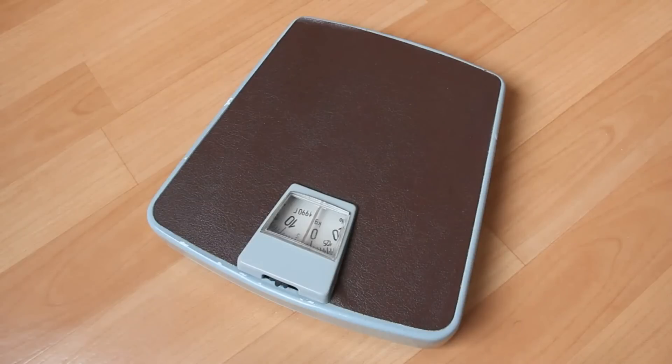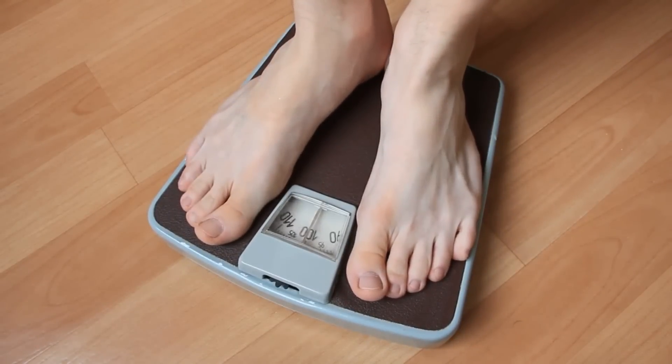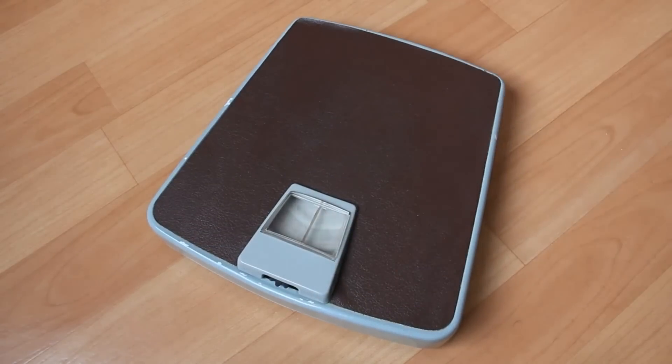It is approved by the FDA and certified by the GMP, so there are no worries in taking it. The Ikaria Lean Belly Juice also offers a 180-day money-back guarantee. That means within 180 days of taking it, if you simply realize it's not for you, you don't like it, whatever your reasons may be, you can simply ask for a refund, contact the support team, and they will give you all of your money back. So look on the bright side — you have nothing to lose.